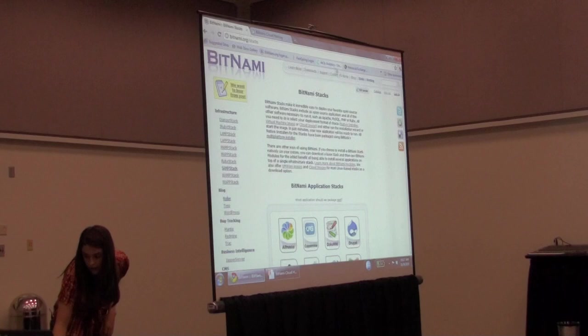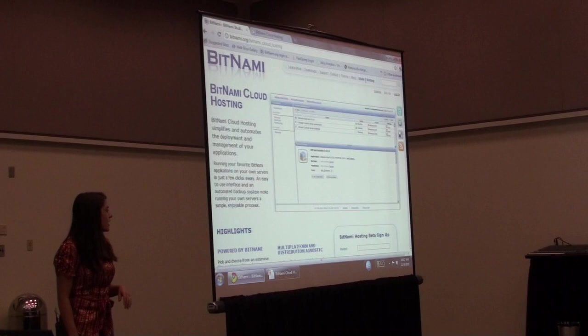If you're interested, go to Bitnami.org, click on the hosting tab, and there's a beta sign-up. It's free. I'd love to have you check it out and give us your feedback.